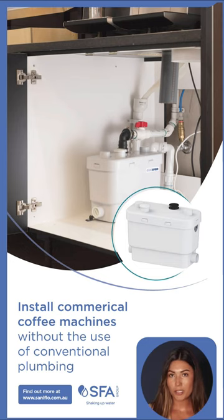To provide safe wastewater disposal, Sanoflo SFA recommended the Sani Speed. Given the performance, size, and suitability of the Sani Speed, it was the perfect choice, as it allows the installation of a fully automated coffee machine anywhere and without the need for conventional plumbing.